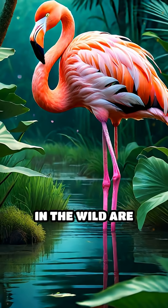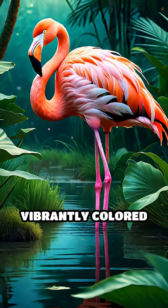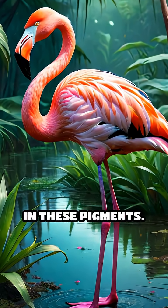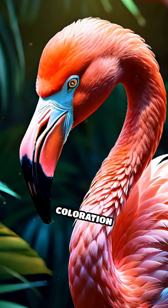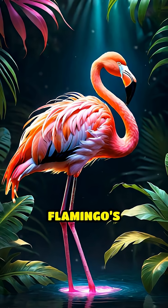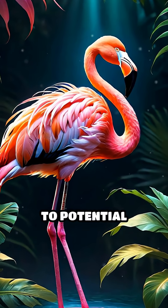In fact, flamingos in the wild are often more vibrantly colored than those in captivity, simply because their diet is richer in these pigments. This pink coloration also plays a role in social signaling, showing off a flamingo's health and vitality to potential mates.